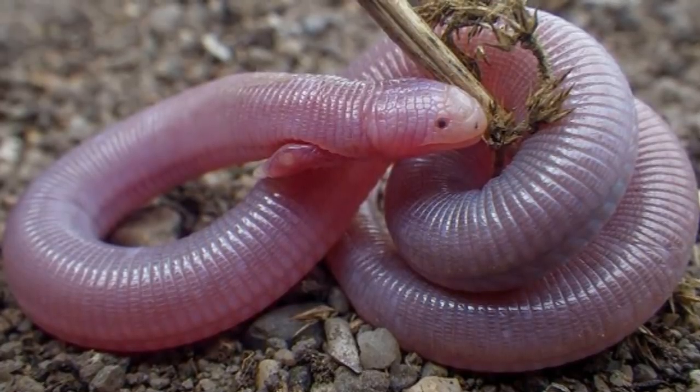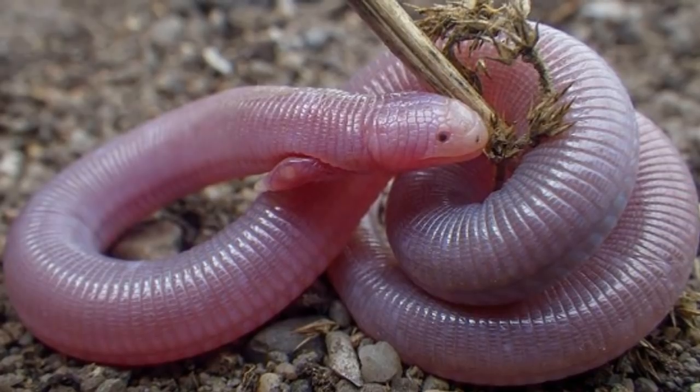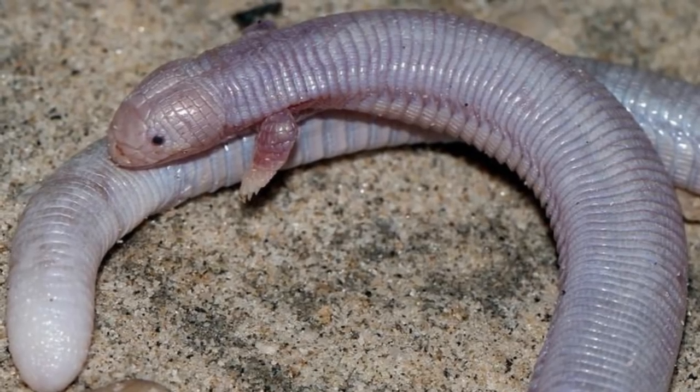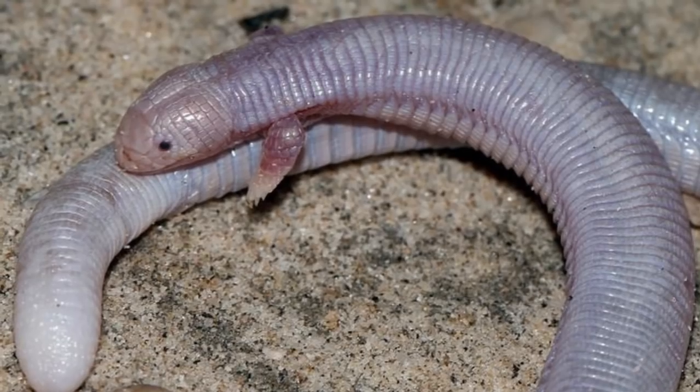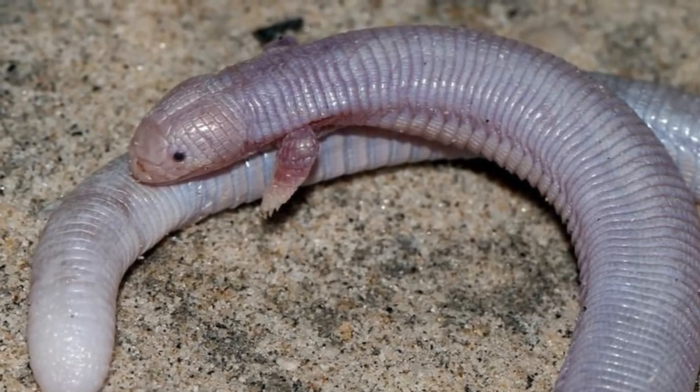Gestation is around 2 months long, and then the babies will hatch, but due to the lack of knowledge of these animals, we don't know if the mother cares for the young at all. Studies have found that unlike many reptiles, Mexican Mole Lizards' clutch sizes and reproductive success rates are not affected much by rainfall rates.